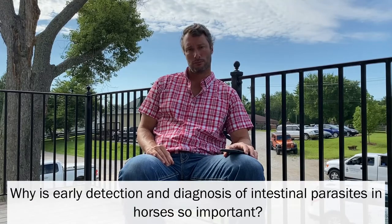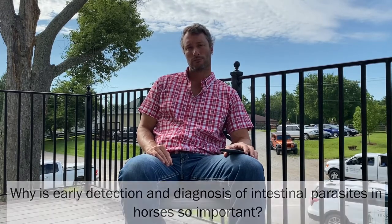Why is early detection and diagnosis of intestinal parasites in horses so important? Well, the quicker you can figure out if you have a parasite problem, the quicker you can fix it. You get the parasite load under control before the horse has severe health problems or irreparable health problems.